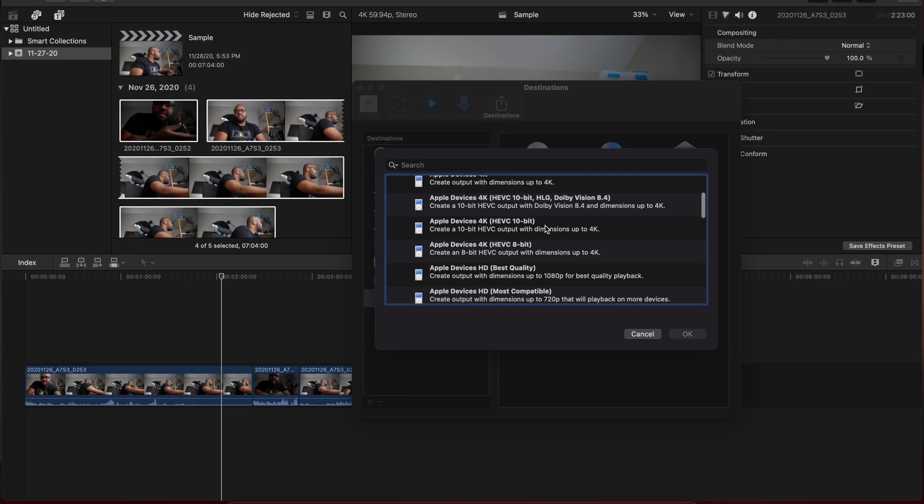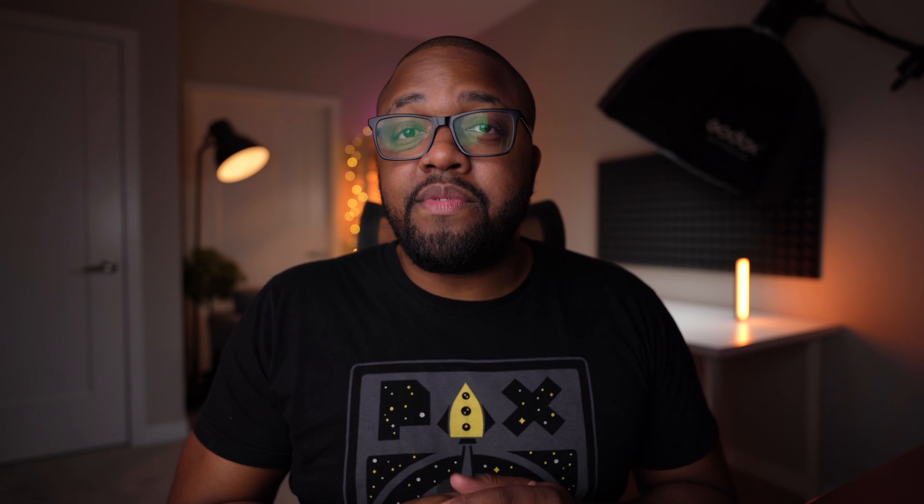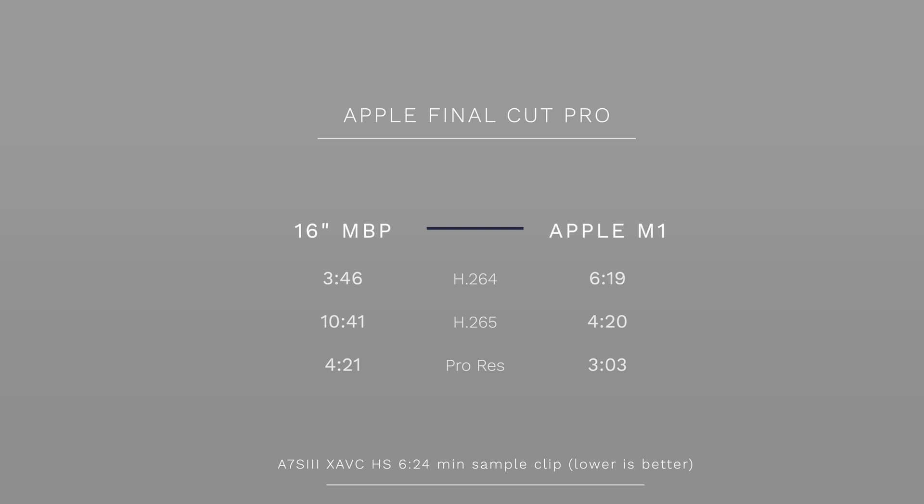Finally, when it comes to final edit delivery in Final Cut Pro, my container of choice is H.265 10-bit. I'll go ahead and leave the results of that final export up on the screen and let the results speak for themselves.